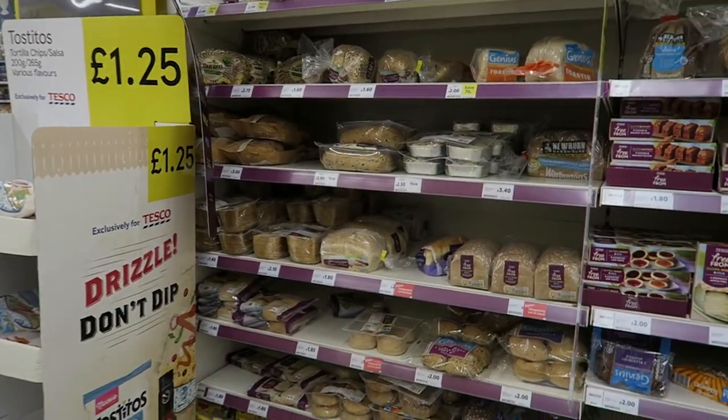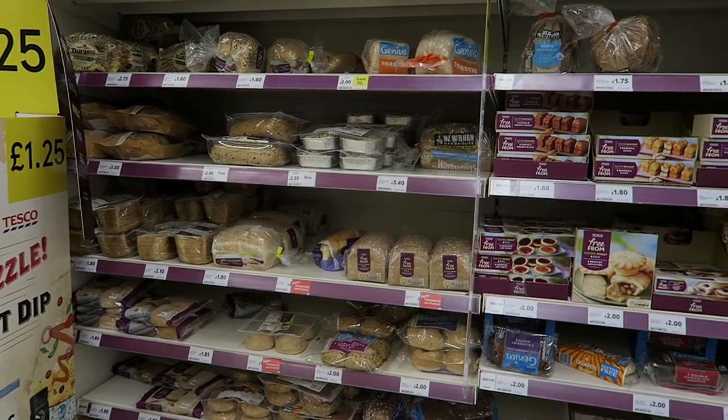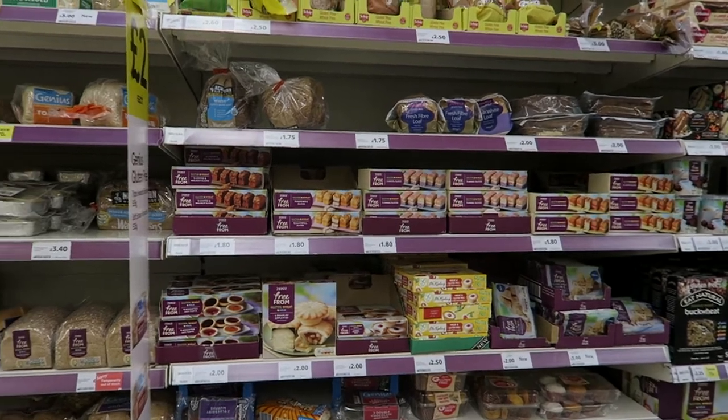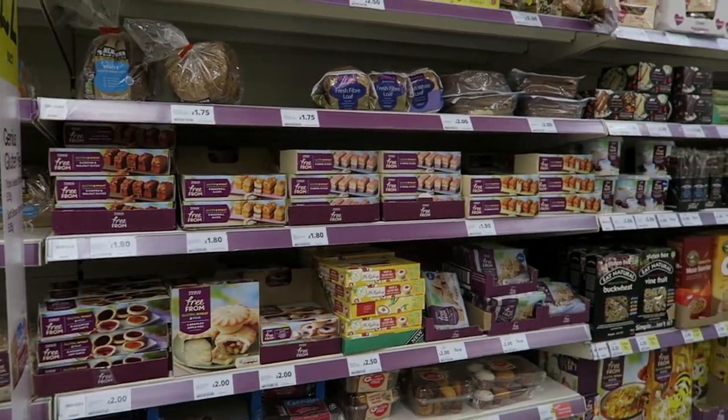Let me know what free-from aisles are like in your country — what's gluten-free, what's dairy-free, do you have a lot of it? Any low FODMAP? I know Australia, I've heard, is quite good for that. So if you're from Australia, let me know.